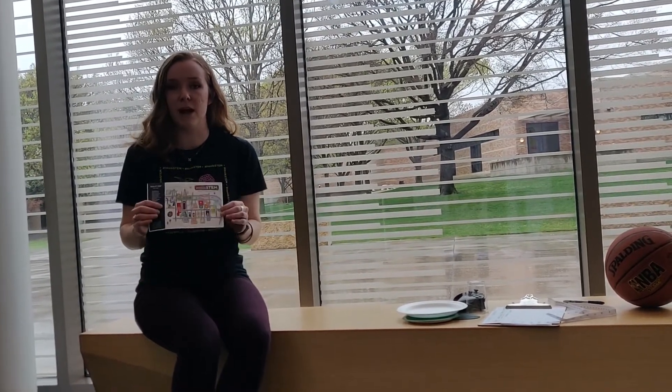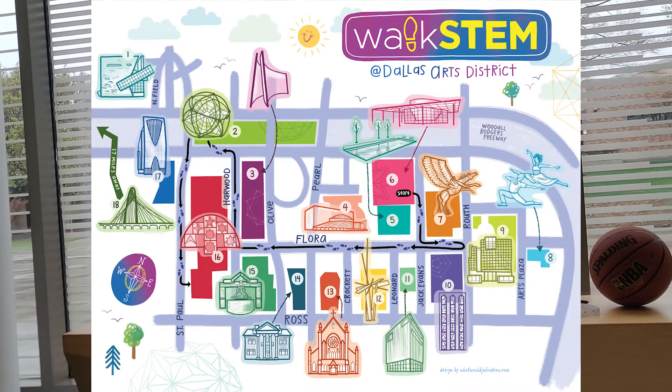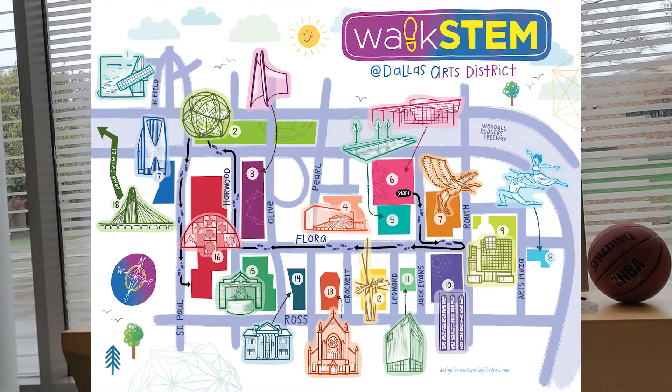We have a map of the Dallas Arts District. This is artist-created, and we're going to ask some questions about this map today.